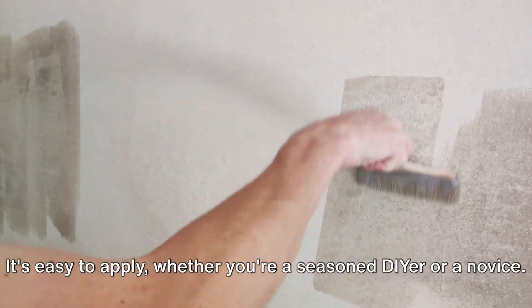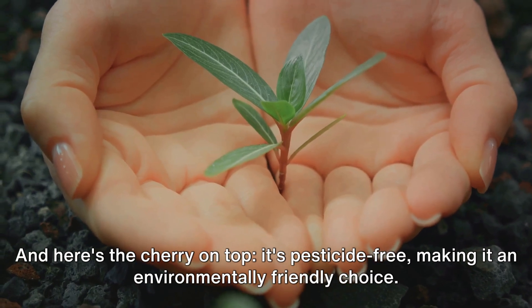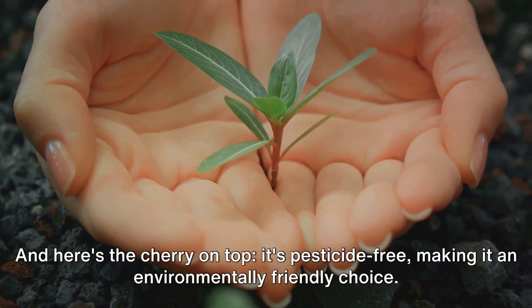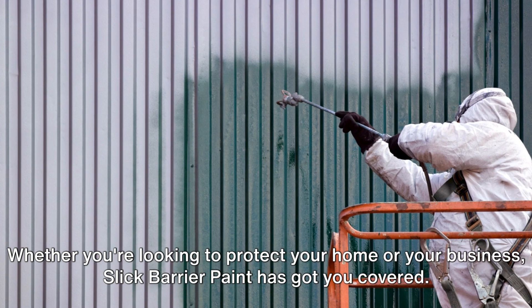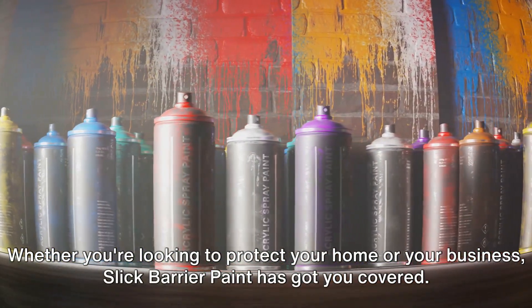It's easy to apply, whether you're a seasoned DIYer or a novice. And here's the cherry on top: it's pesticide-free, making it an environmentally friendly choice. Whether you're looking to protect your home or your business, Slick Barrier Paint has got you covered.